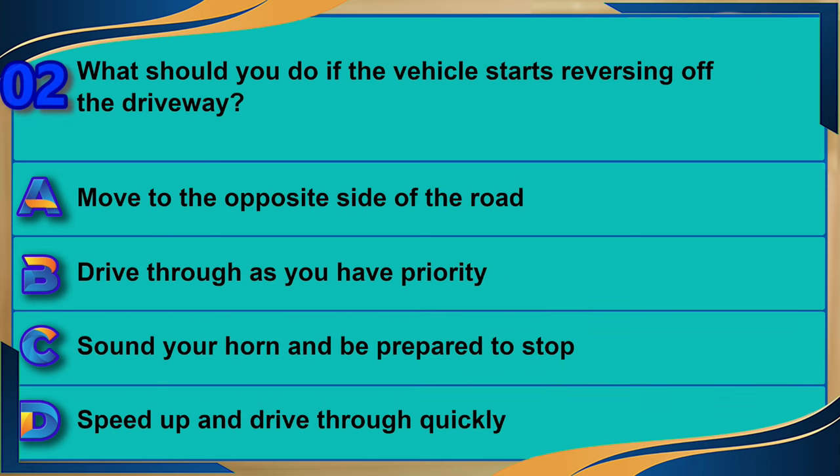What should you do if a vehicle starts reversing off a driveway? A) Move to the opposite side of the road. B) Drive through as you have priority. C) Sound your horn and be prepared to stop. D) Speed up and drive through quickly. The correct answer is C: sound your horn and be prepared to stop.